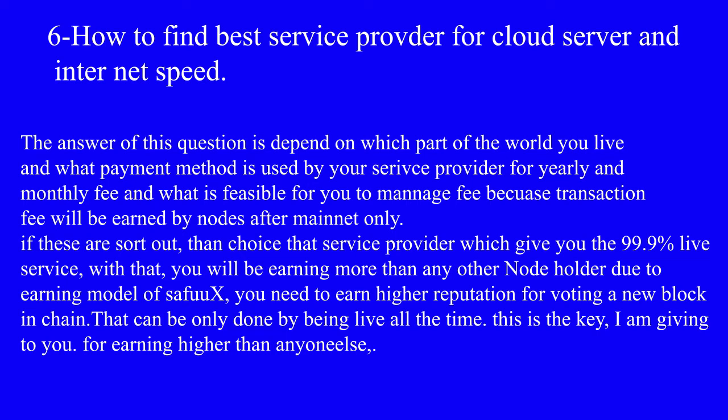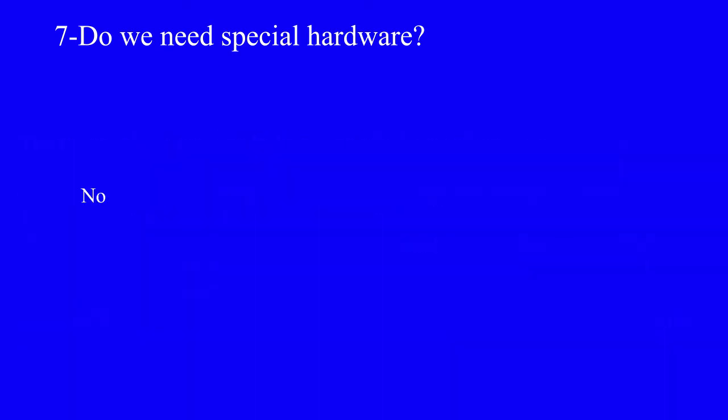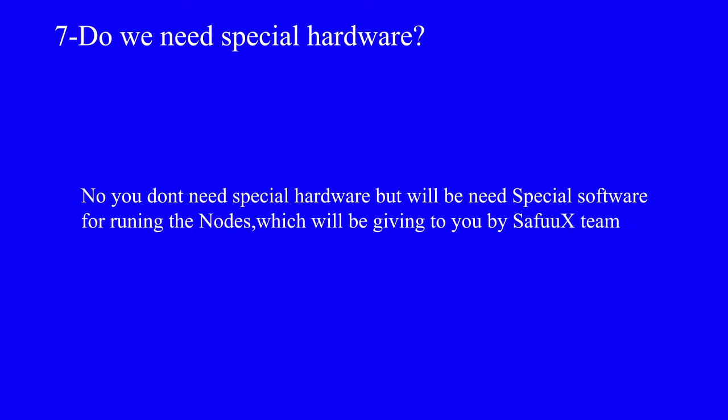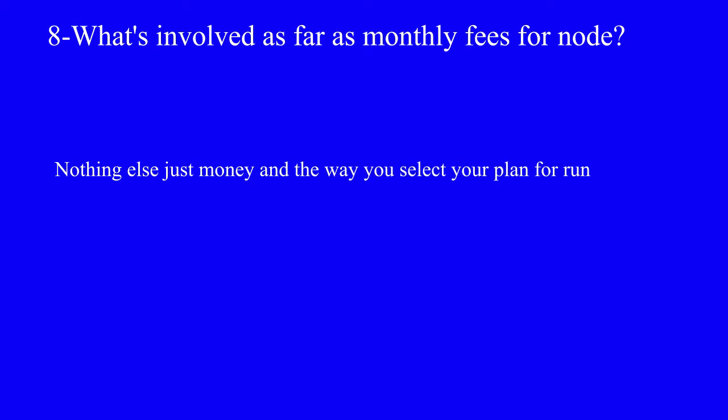Question number seven: do we need special hardware? No, you do not need special hardware, but you will need special software for running the nodes, which will be given to you by the SefuX team.